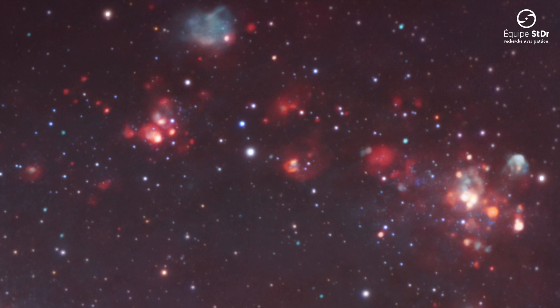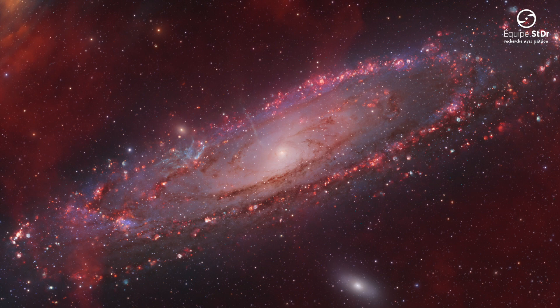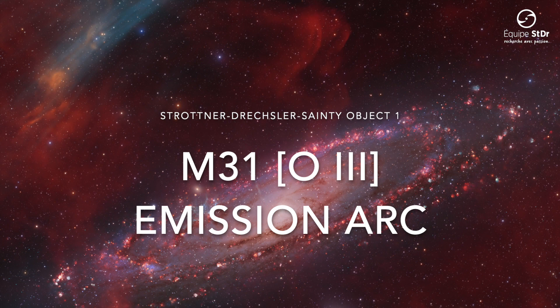But the galaxy has kept one secret for a very long time. In August 2022, our team made a surprising discovery. To this day, astronomers, amateur astronomers, and astrophotographers have worked to confirm the existence of a new feature of the Andromeda Galaxy. We are very pleased to present to you today the M31 O3 Emission Arc.